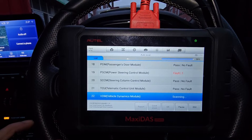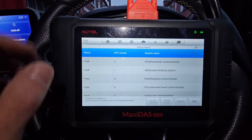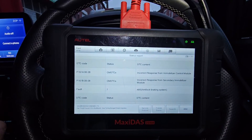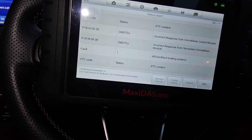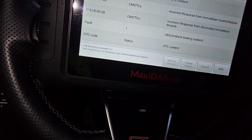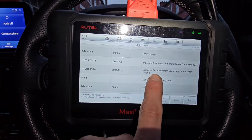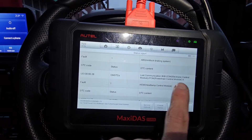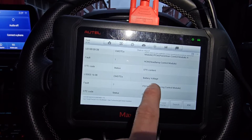The scan's just finished — let's have a look and see what's going on. So: incorrect response from immobiliser control module, and also incorrect response from secondary immobiliser module. We also have lost communication with ECM control module — that's in the ABS — and a battery voltage fault. I did say the battery needed charging.